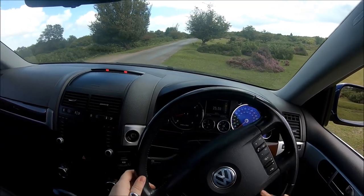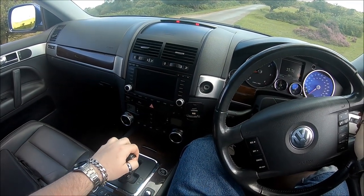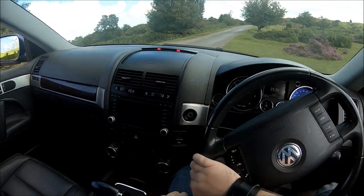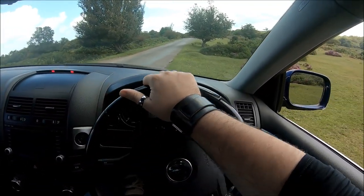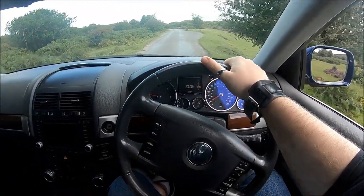For those new to the channel, this is my first vehicle, which puts me in a unique position of actually living with the car on a daily basis rather than a long-term test drive. So what has been my experience, what are the good points for a potential owner, and what are the things you should be cautious of?